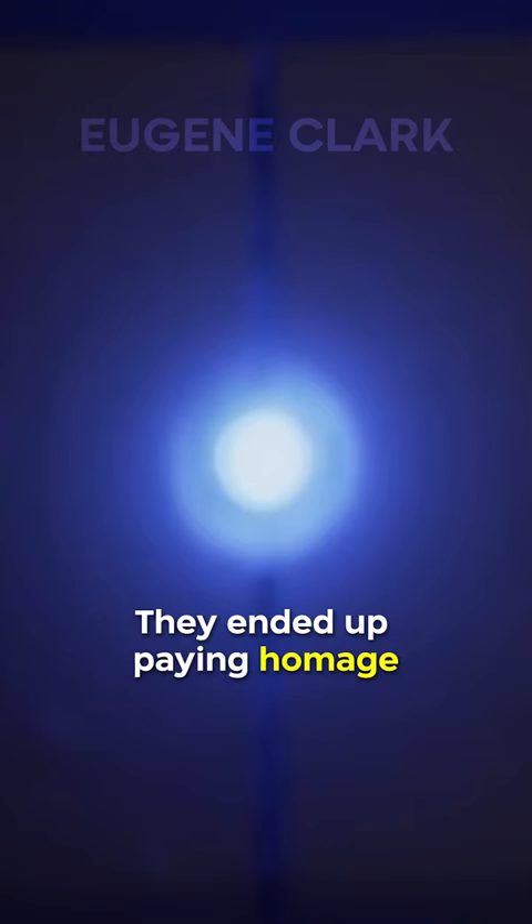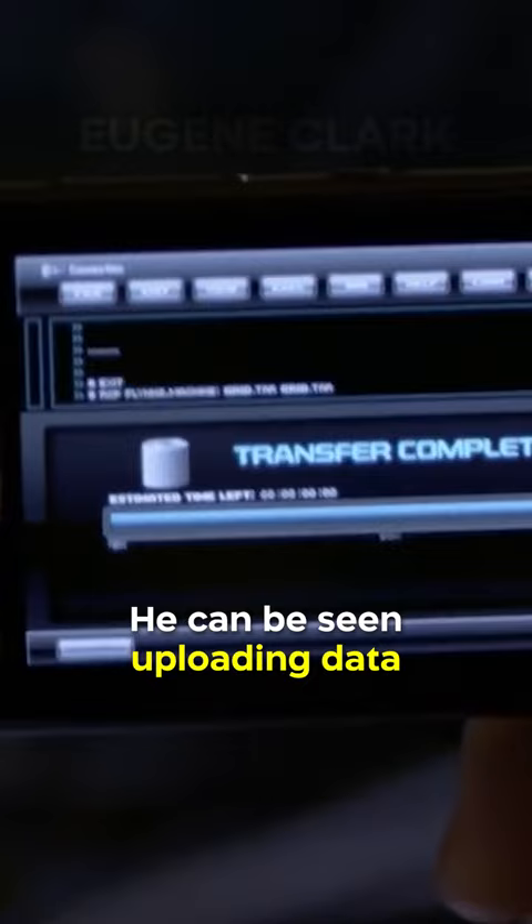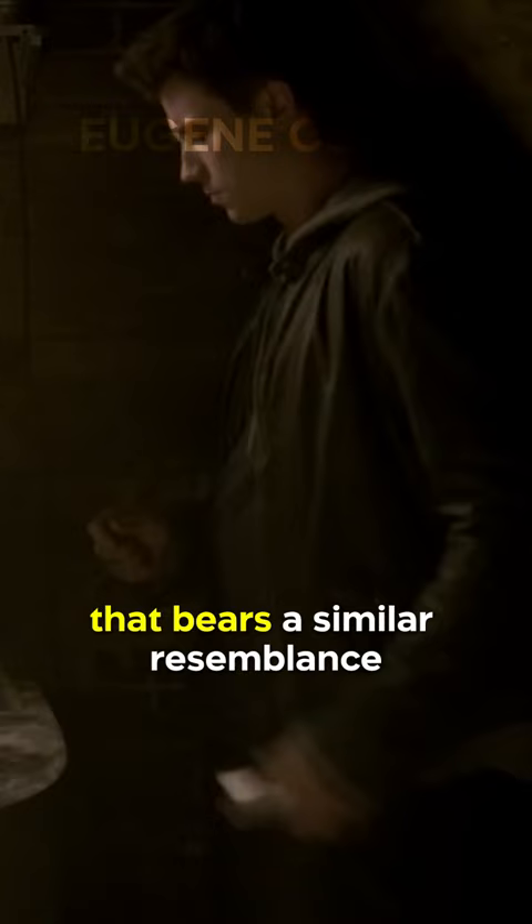Did you know in Tron Legacy, they ended up paying homage to the first Tron film multiple times? One of these times comes at the end of the film when Sam returns to the arcade. He can be seen uploading data from the desk, and he takes out a memory chip that bears a similar resemblance to the original data disks used in the first film.